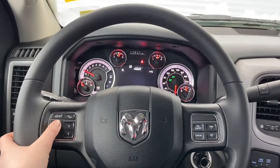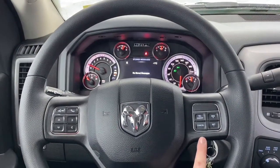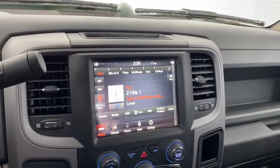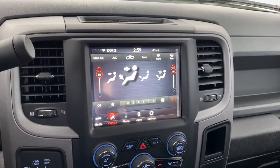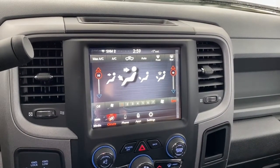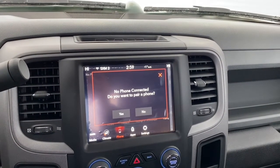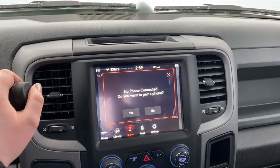These buttons right here control what you see up on the dash. Here are the Bluetooth controls and here are the cruise control settings. This RAM has an 8.4 inch touchscreen with SiriusXM radio, and it has dual climate control for both the driver and passenger so they can have different temperature settings at the same time. You can go hands-free through either Apple CarPlay or Android Auto.